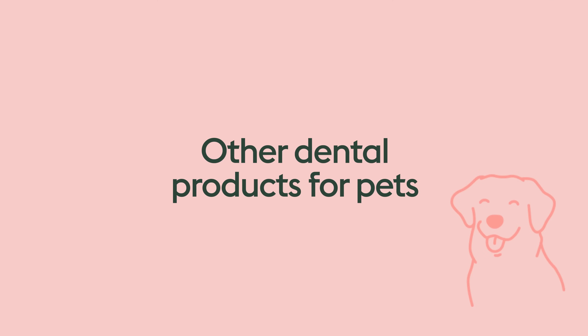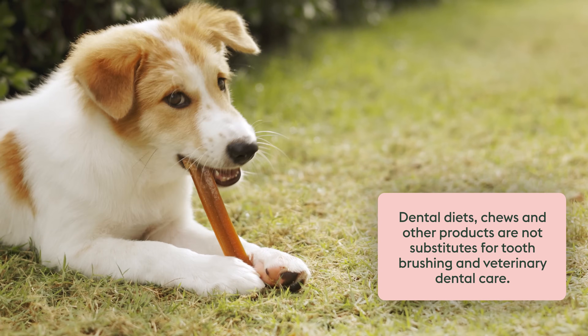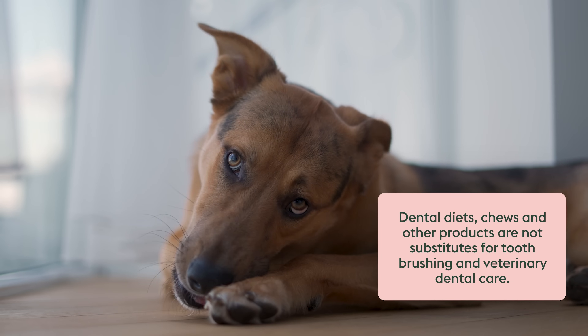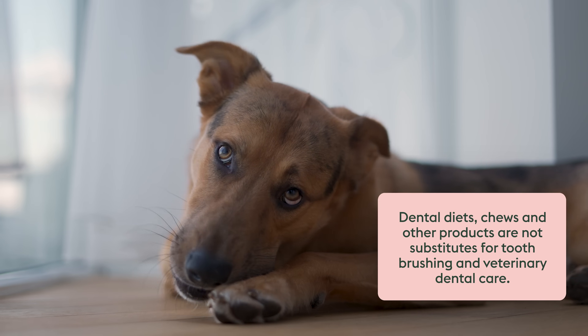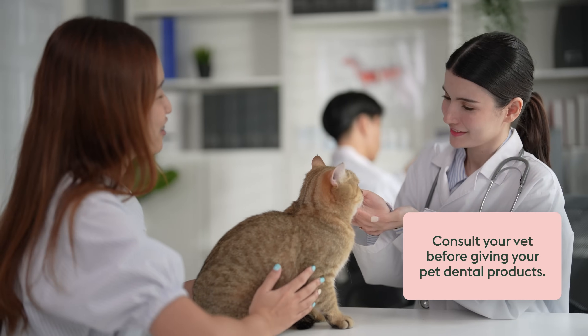Let's quickly touch on dental diets, chews, and other things like water additives. These products can help slow the buildup of calculus, decrease gingivitis, and freshen breath. However, they are not a substitute for brushing at home or for professional veterinary dental care in the clinic. These products should be chosen with caution — always consult your vet before giving your pet dental products and follow the label instructions. A great resource for products backed by specialist veterinary dentists is a PDF on the Veterinary Oral Health Council website, vohc.org.